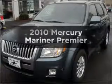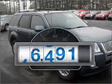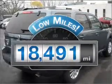Get noticed in this 2010 Mercury Mariner. Travel the roads in style and comfort in this great vehicle. With low miles, this automobile will take you far and get you where you want to go.